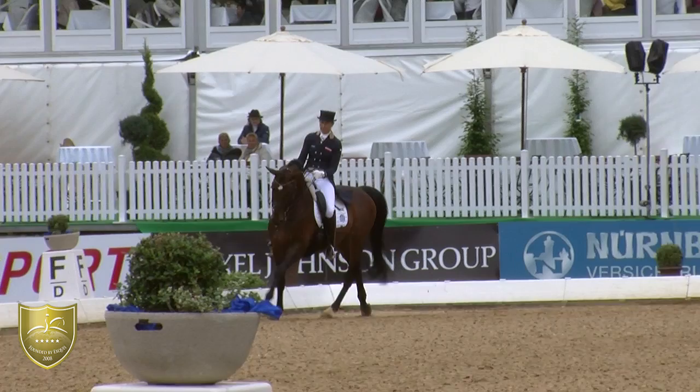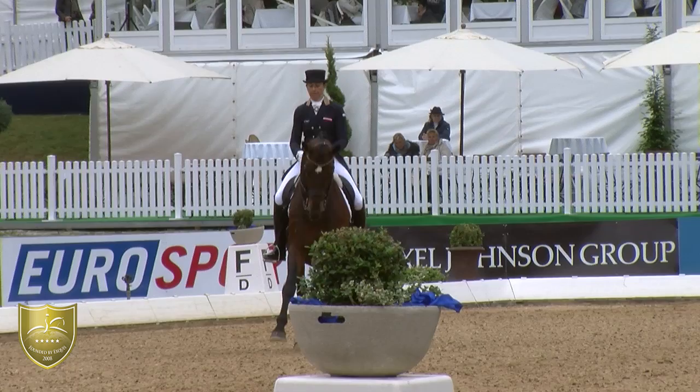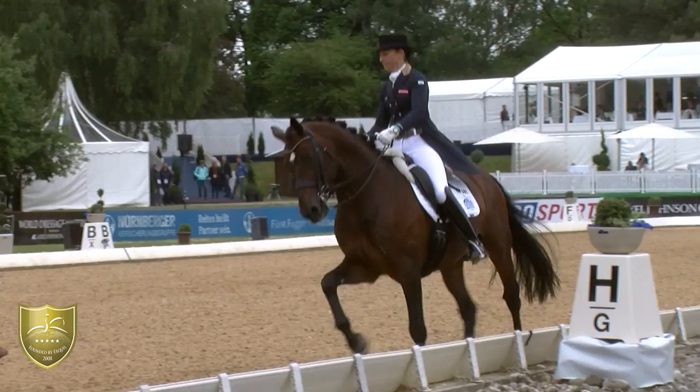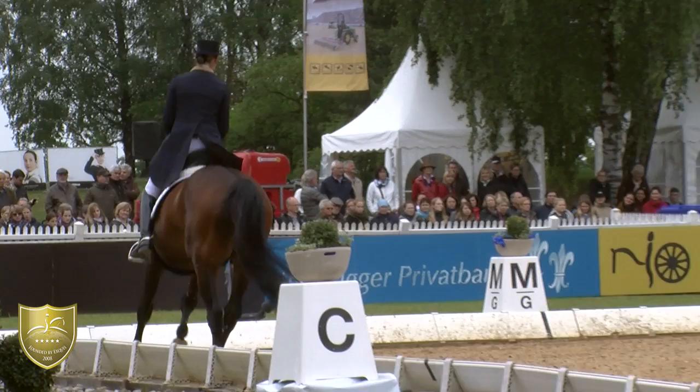Now the horse starts to get a little bit tense behind. Also the hocks are sometimes too high. And the horse is absolutely not straight in the two-tempi, with much swinging from the left side to the right side.